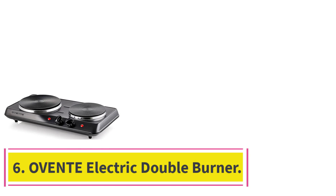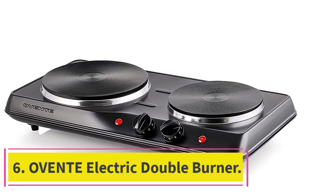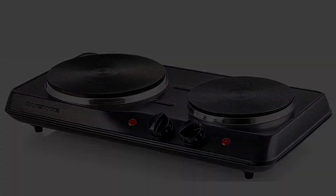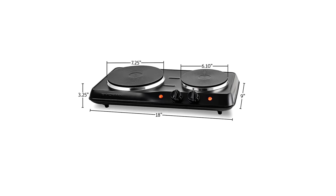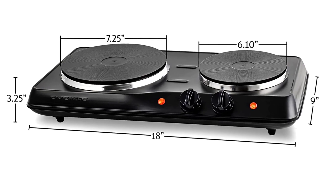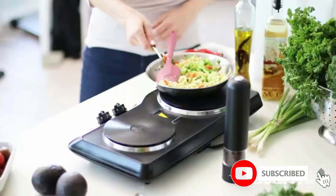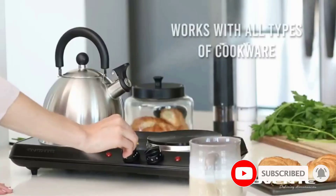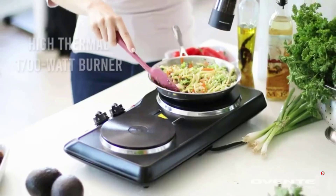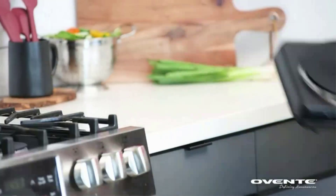Number six: the Ovent electric double burner. You don't have to drop a ton of cash on a double burner — this one is at a reasonable price and provides up to 1700 watts when needed. It won't warp or rust between uses, and its cast iron surface means cleaning only requires a wipe from a damp towel. One plate is 7.25 inches, the other is 6.10 inches, and both heat up quickly.